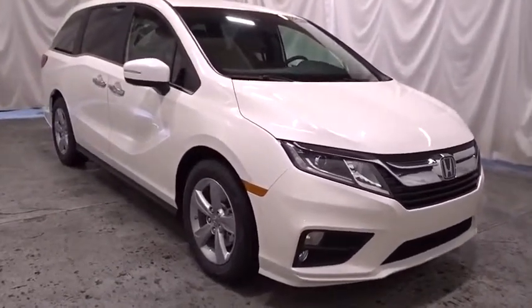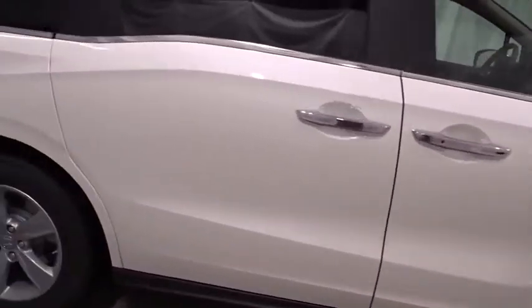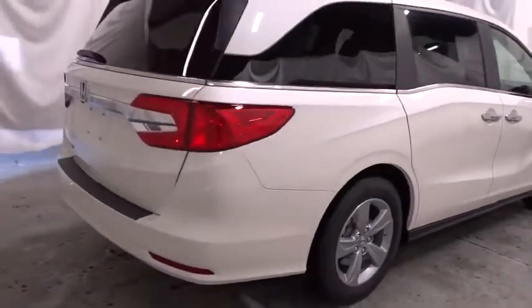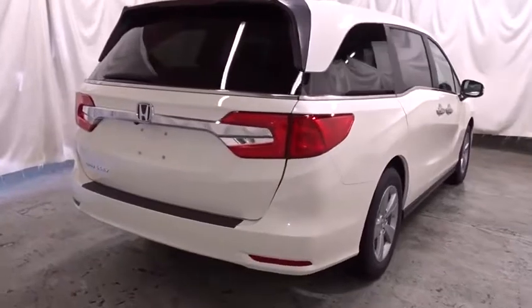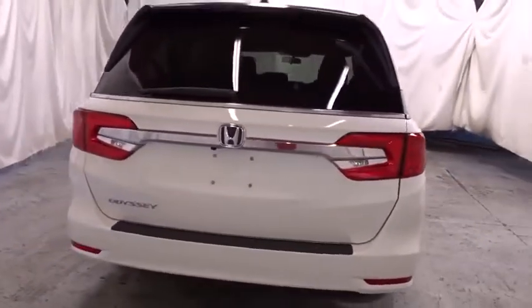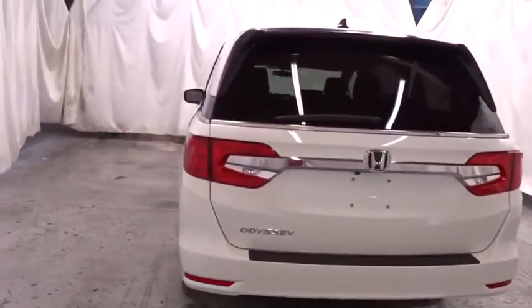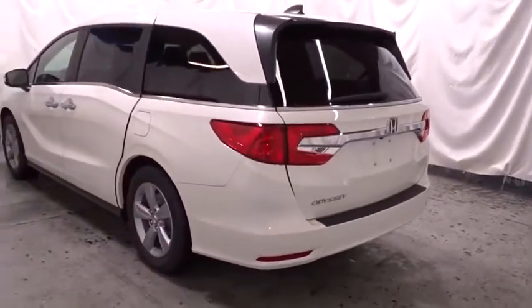This vehicle has less than 100 miles. Here are some of this vehicle's great options: backup camera, keyless entry, Bluetooth, front wheel drive, clock, fog lights, trip computer, day and night rear view mirror, tachometer, outside temperature gauge, brake assist, auxiliary audio input, cloth seat trim, engine immobilizer, tinted glass, power rear window sunshade.